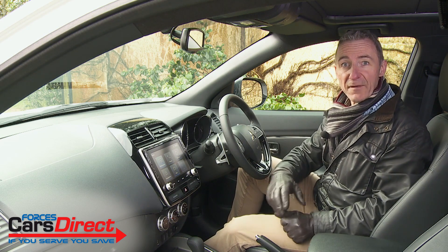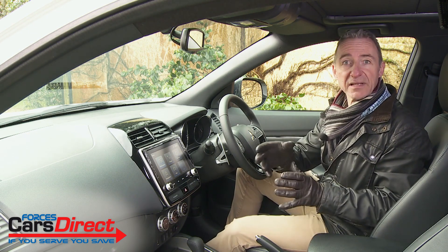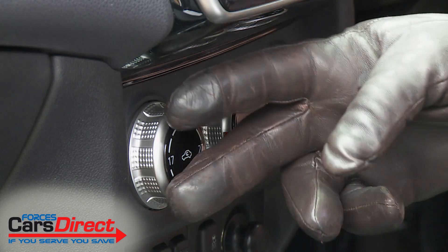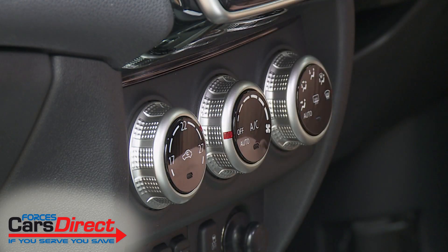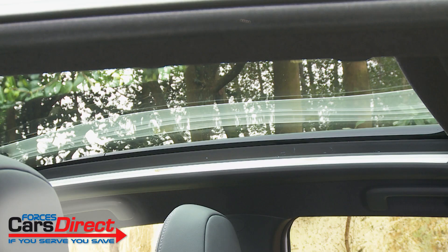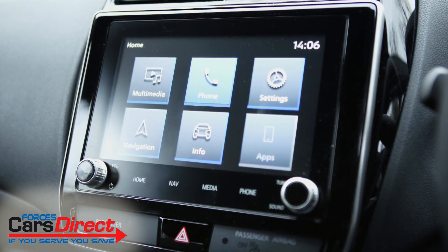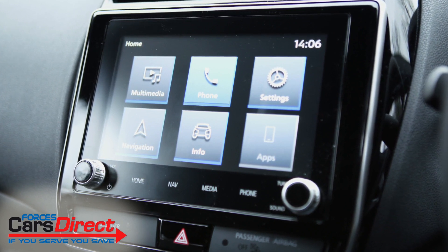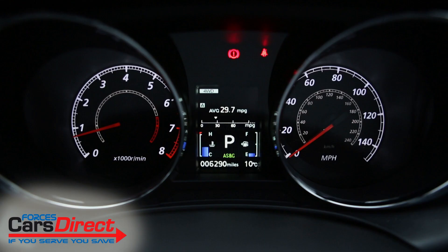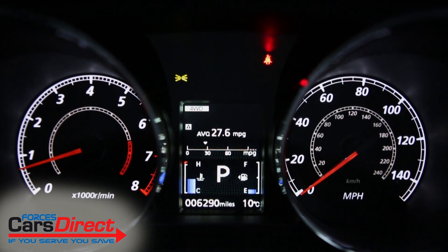Facelift budgets rarely allow for fundamental changes in cabin architecture, and this one's no exception. Most of the updates are detailed ones — new seat fabrics, or in the case of this top Exceed model, smarter leather upholstery. The air conditioning controls have been redesigned with piano black and silver accents, and more piano black trimming features on the central instrument panel, along with a smarter black headliner. Most significantly, the centre dash infotainment screen has grown from seven to eight inches and now includes Apple CarPlay and Android Auto smartphone mirroring, viewed through a redesigned four-spoke leather-stitched steering wheel.